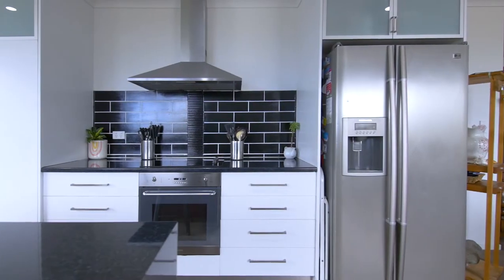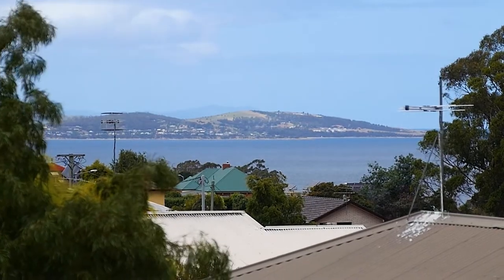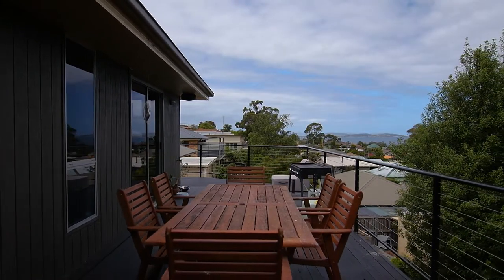The kitchen's been recently renovated and takes in incredible water views. You'll absolutely love the sun deck, which is perfect for entertaining all year round.